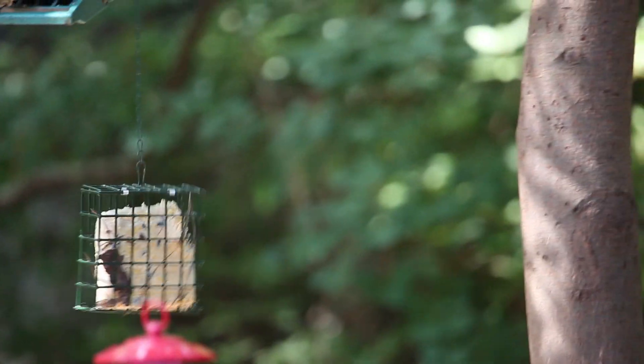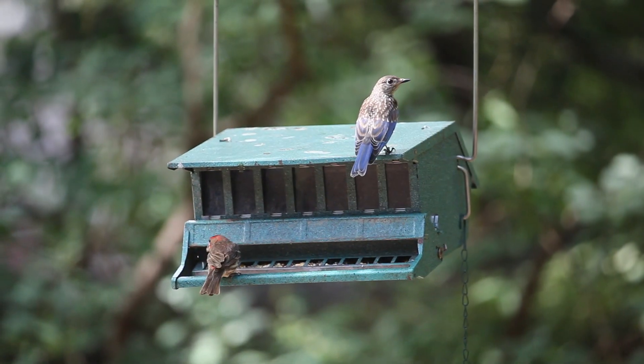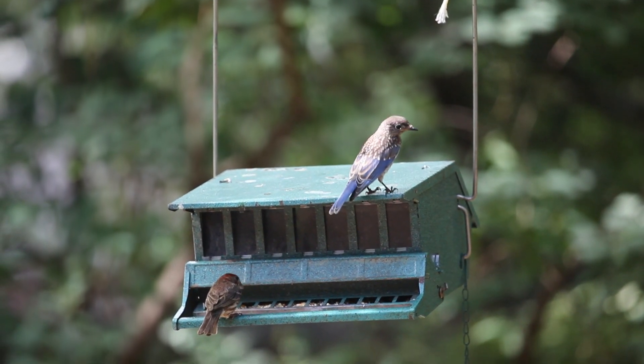There he goes. That was pretty awesome. It's beautiful. I'm not sure what it is. We can't find it. There's one on the ground digging.